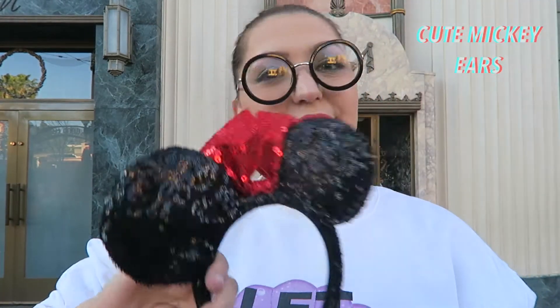The next thing in my bag is usually a set of ears — whether custom made, bought at the parks, or ones I make myself. I always have ears with me. Then I have my wallet, which I keep smaller for Disney — just my ID, credit cards, and cash.